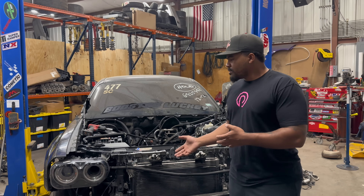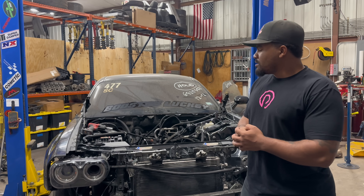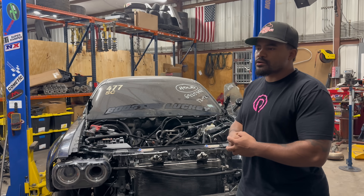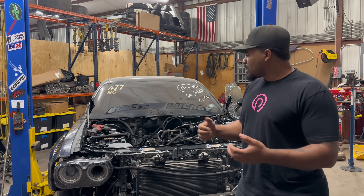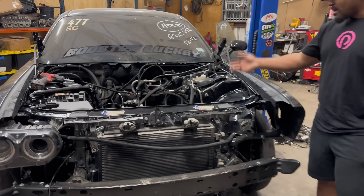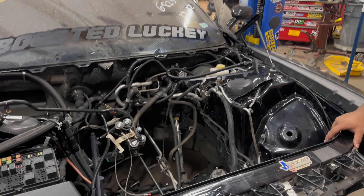We have the car up here with Jack and the boys at Jack Fat Performance. They're going to take care of getting this thing all ready so we can go out to SEMA, get the car ready to go racing again, and make some cool content. Currently, the car does not have a motor in it, and it also does not have a transmission in it — but that's all going to change.